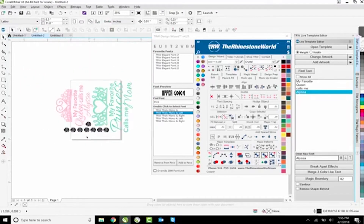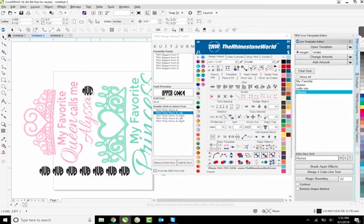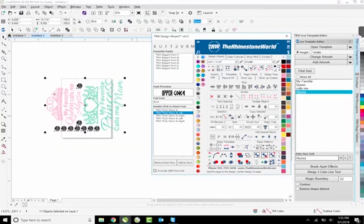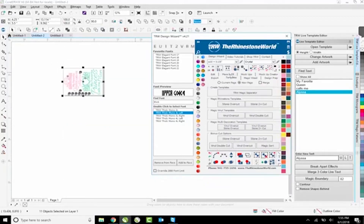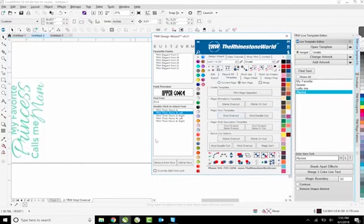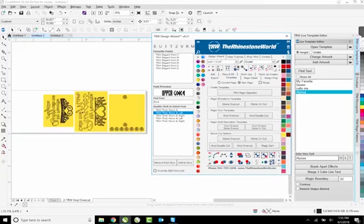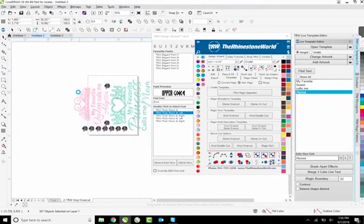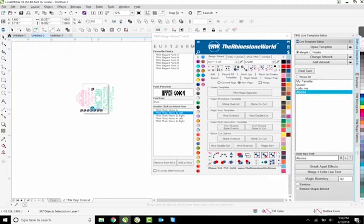I can fill in all of those different spots - throw one there, and there - because it's going to cut this area anyway and it'll be wasted. Now I'm going to go to Templates and do my Vinyl Overcut. Once I run the vinyl overcut it creates it into multiple cuts - you can see why it did that. We're cutting in rose gold so we don't want it to cut like that - we want it to come out as one template.